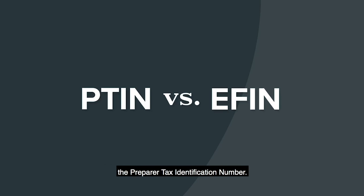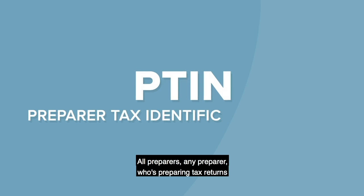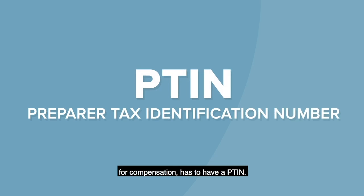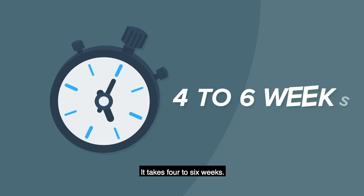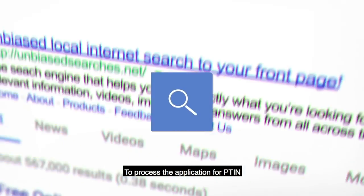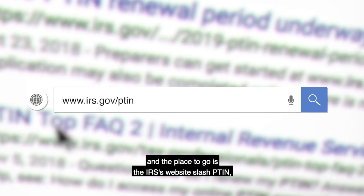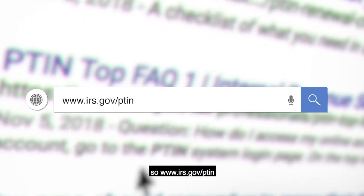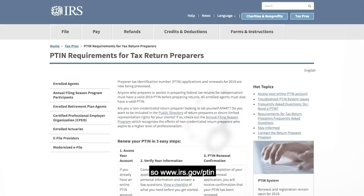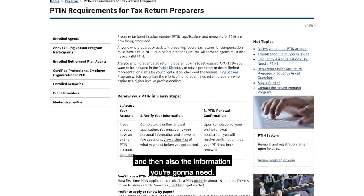The PTIN is the Preparer Tax Identification Number. All preparers — any preparer who's preparing tax returns for compensation — has to have a PTIN. It takes four to six weeks to process the application. The place to go is the IRS's website: www.irs.gov/ptin, which has the link to register and also the information you're going to need.